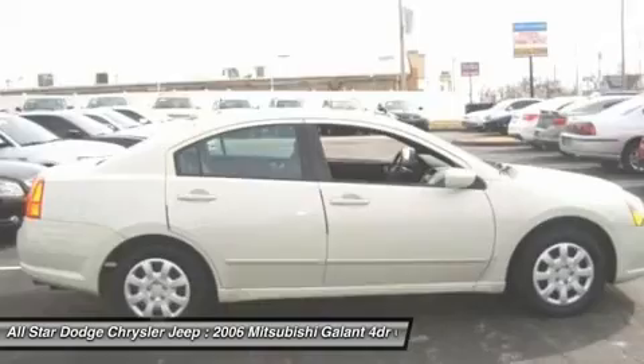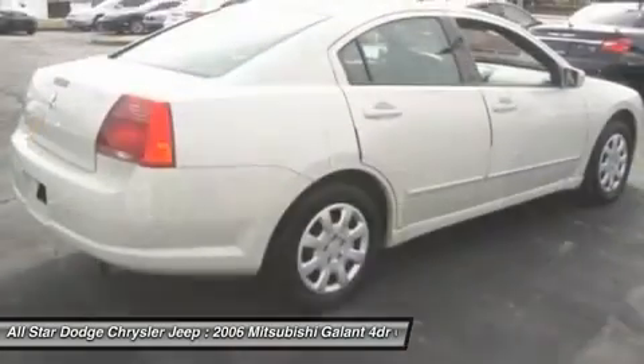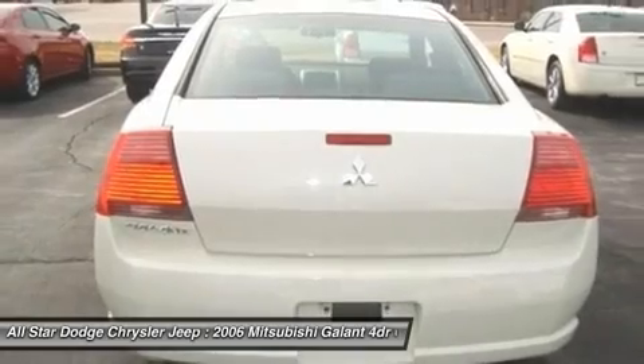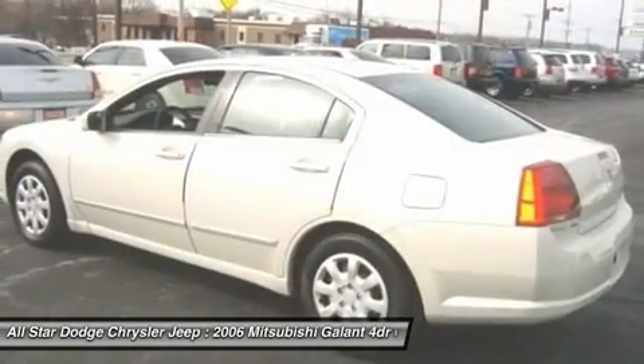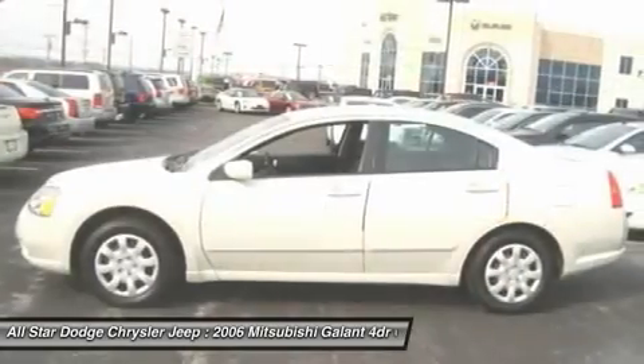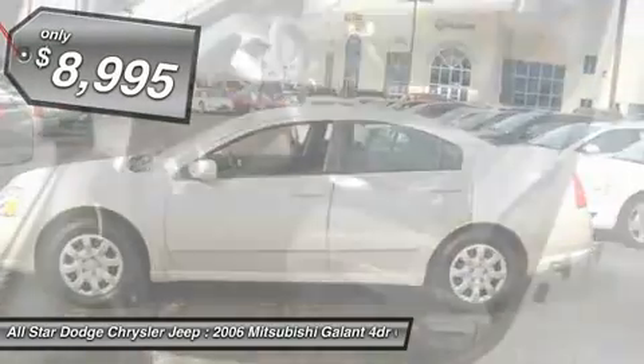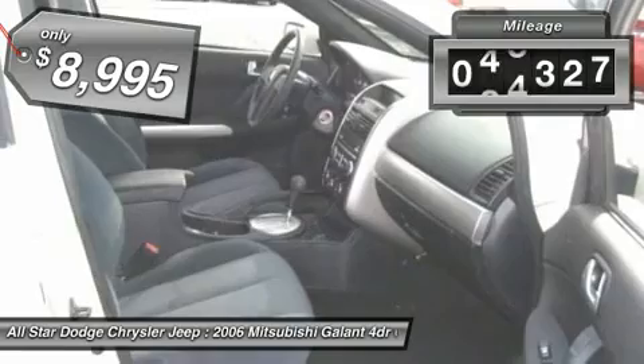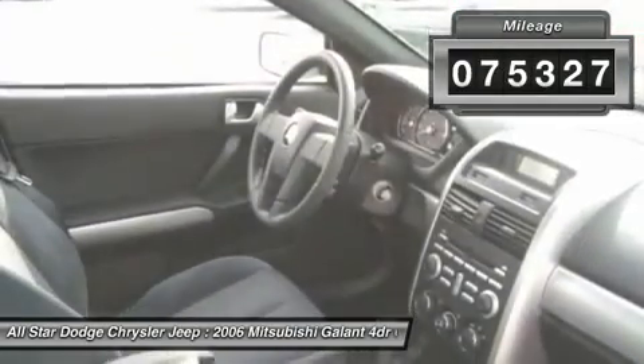From the fuel-efficient PZEV engine and heated seats to the included touchscreen navigation with rear-view backup camera, it's constructed to make your experience on the road exceptional and is priced below $10,000. This vehicle has less than 80,000 miles.